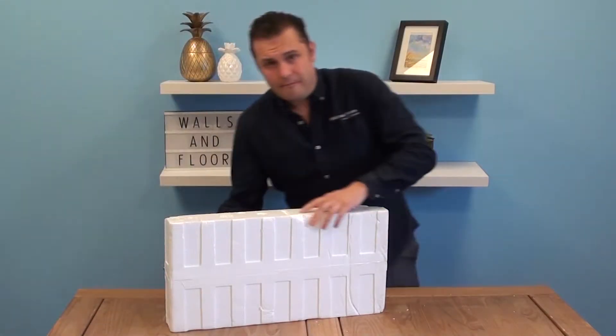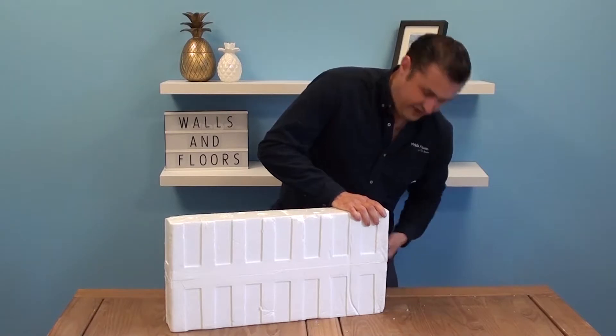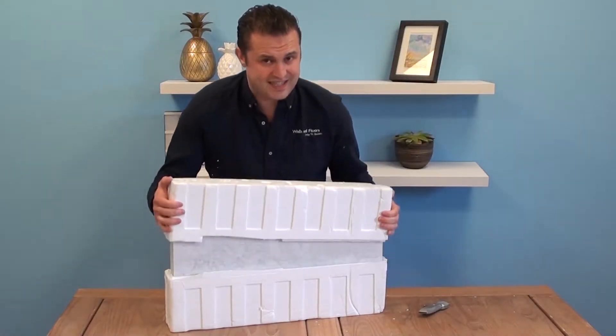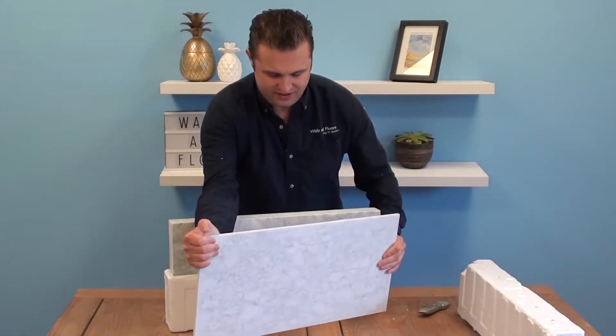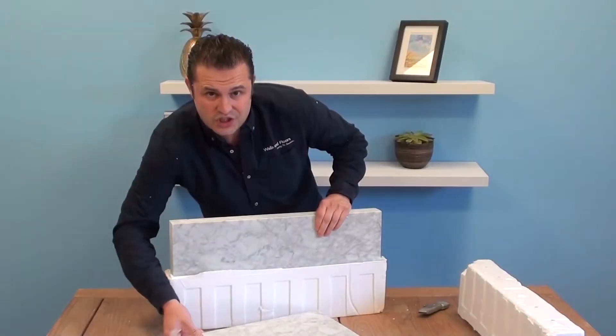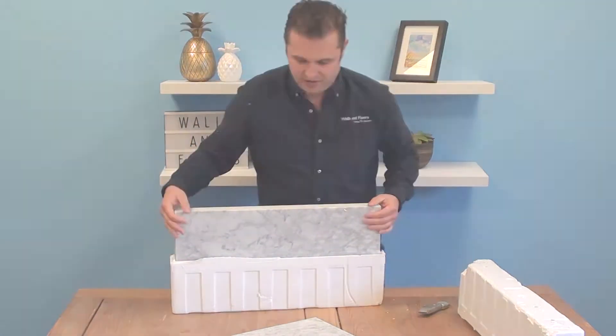This is the same stuff that Michelangelo carved David out of, and now we've got it here in stock, available for you to create some really decadent walls and floors. Instantly you can tell how quality these are and how heavy they are. Genuine Carrara comes from Carrara in Italy, or it's not real Carrara.